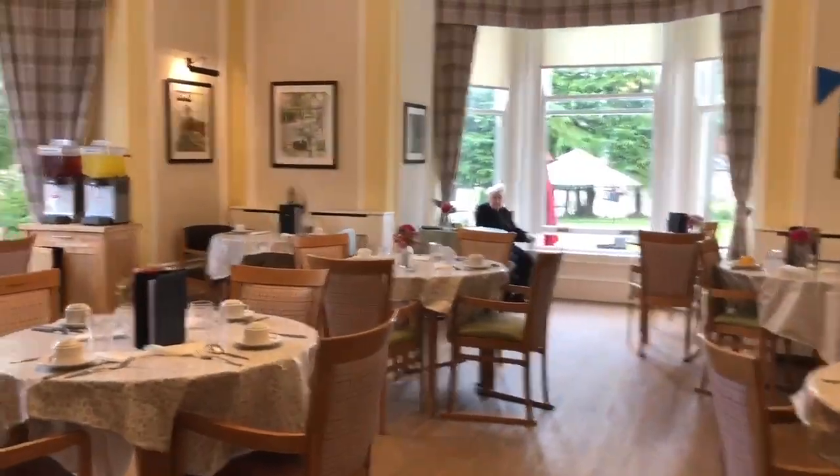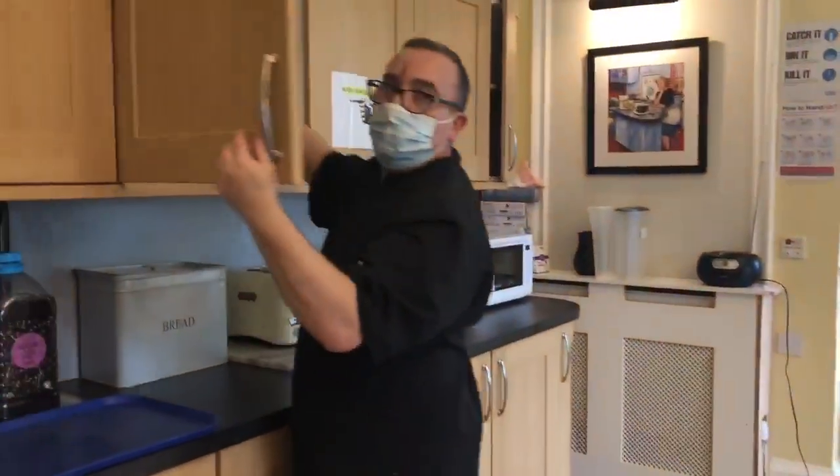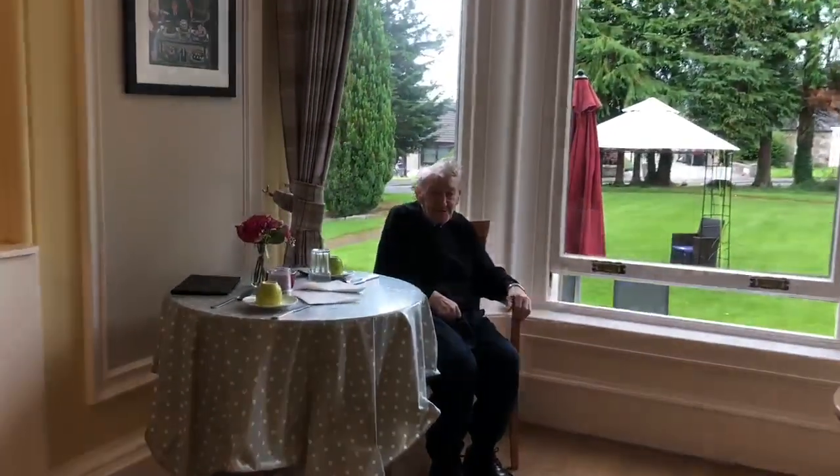And this is our lovely dining area — we're all set up, ready for tea time. This is Jorge, our kitchen assistant. Give a wave, Jorge. We have a beautiful bay window, and Alec is enjoying the garden view.